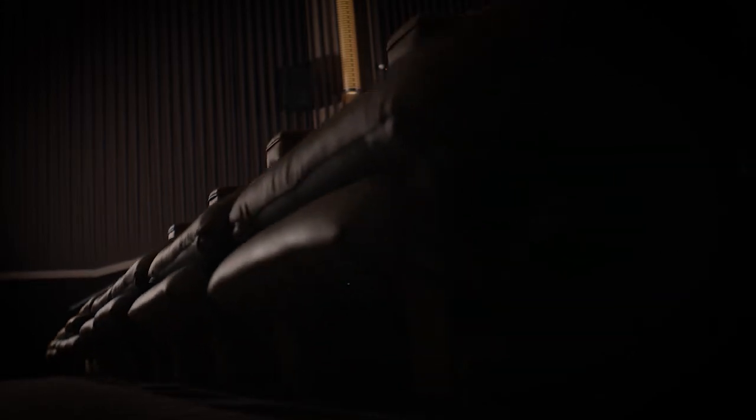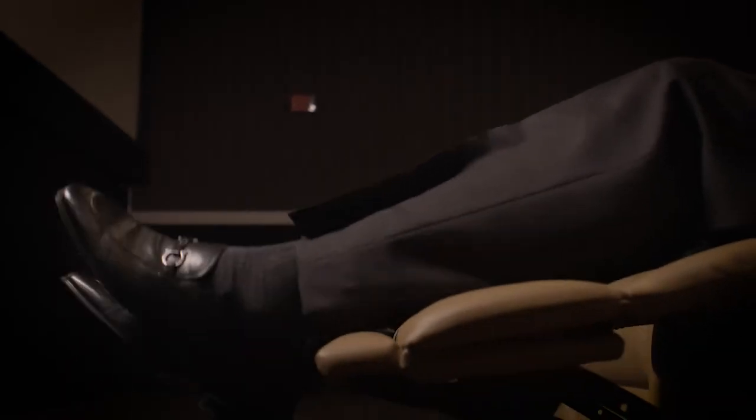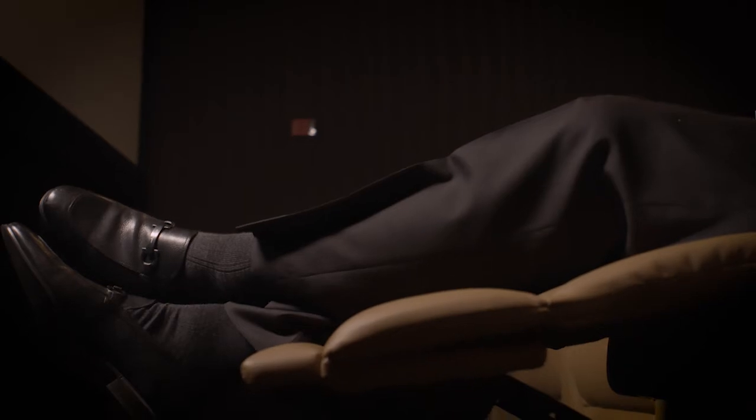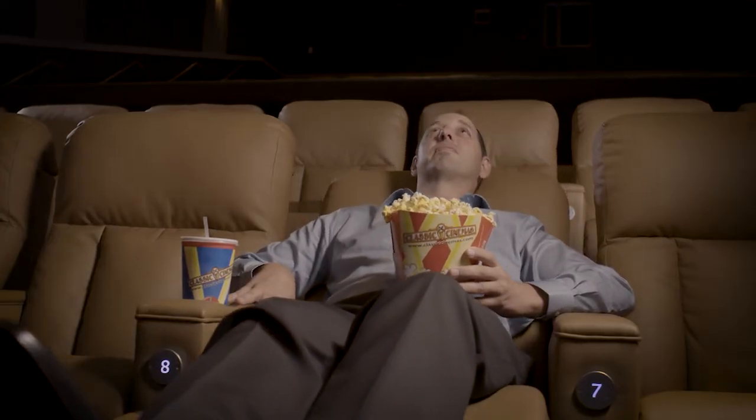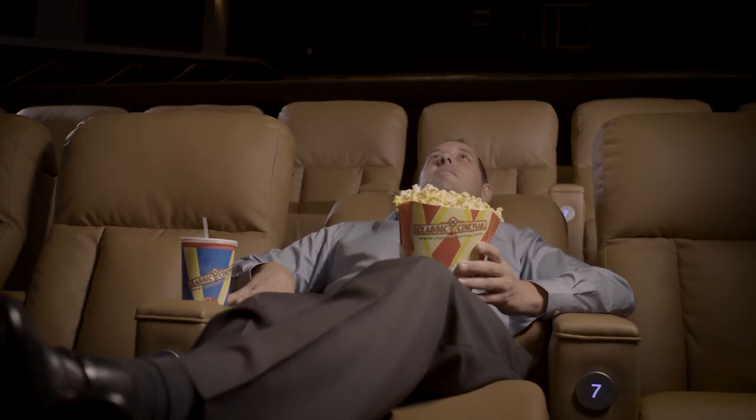I'm six foot three, so you want to design a chair that fits everybody. Some of the other recliners we used didn't have that little extra kick on the leg rest, so it would hit me a little funny when reclined. That little extra bit just makes all the difference. It also reclines a little bit further back so you can really stretch out — those little details make all the difference in the world.